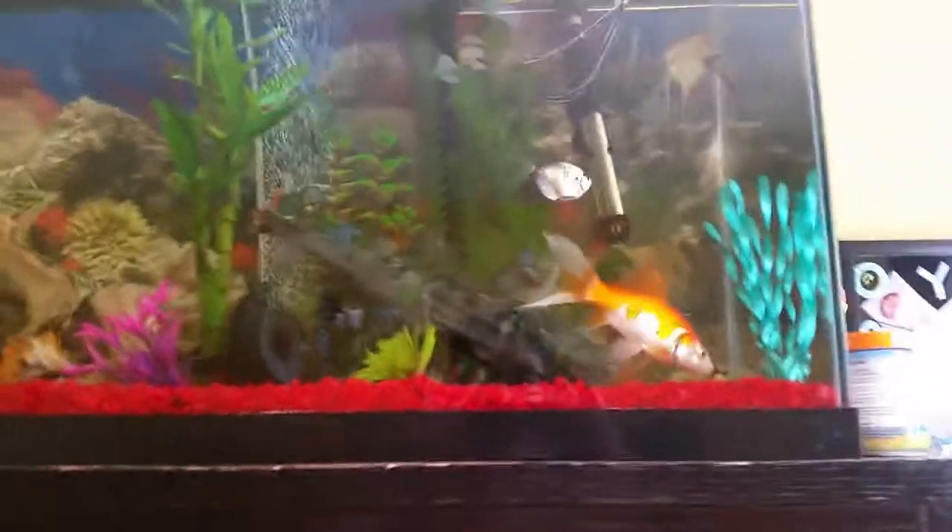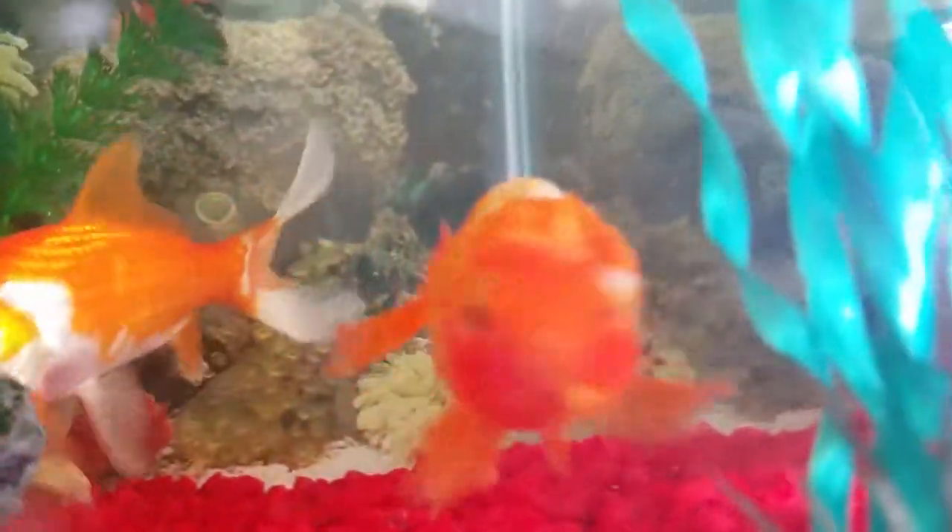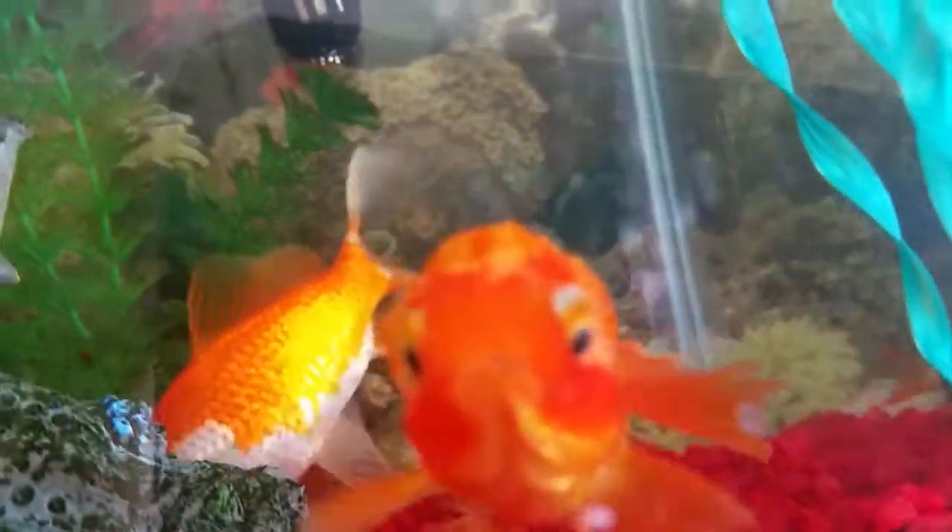Hey everybody, what's going on? It's Raging, so we're back here. I just wanted to talk to you guys about something really quick. So we have this Lionhead Goldfish here, and if you guys can see, his face is like deteriorating.